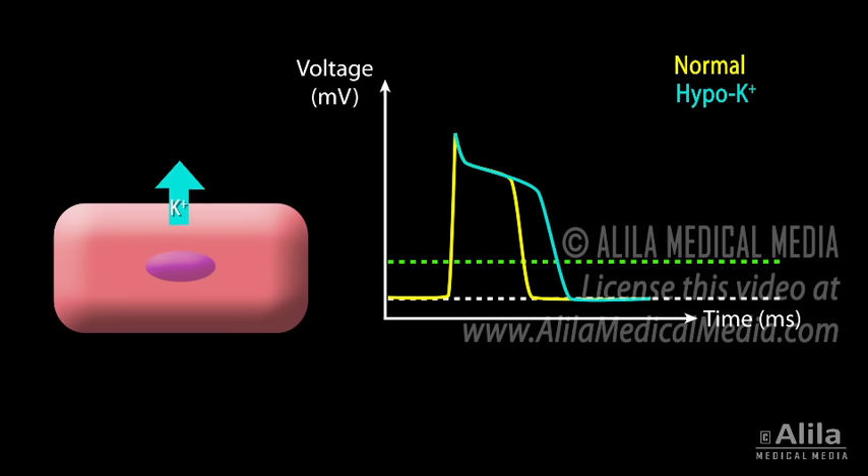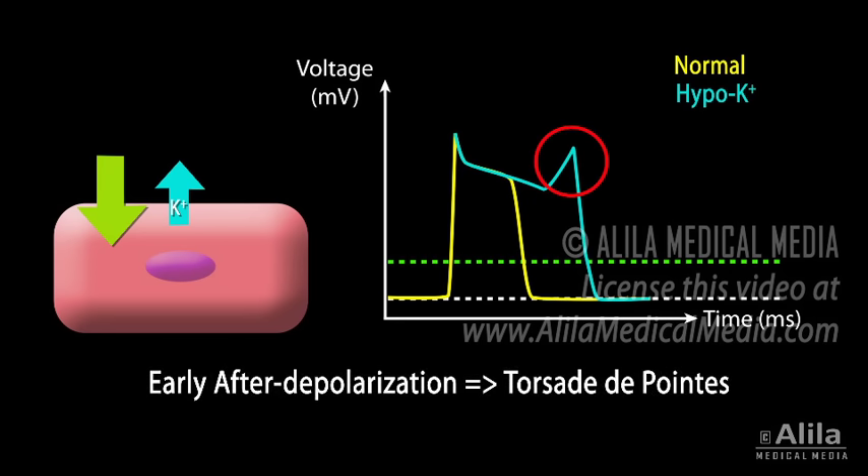As hypokalemia becomes more severe, especially in patients with other heart conditions, the inward current may exceed the outward current, resulting in early after-depolarization and consequently extra heartbeats. Prolonged repolarization may also promote re-entrant arrhythmias.